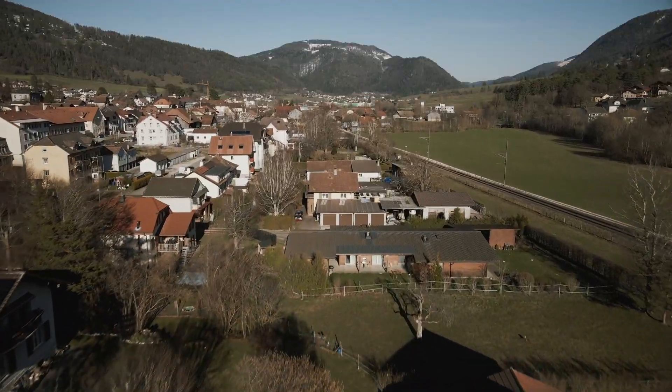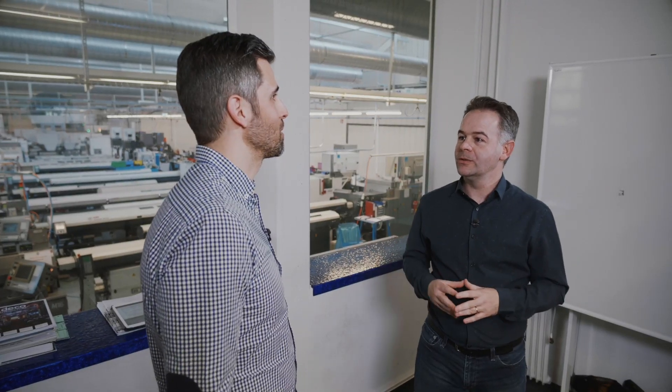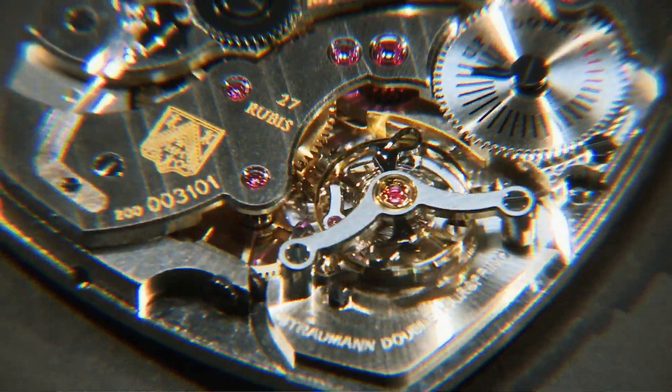Straumann needed to expand production capacities, and we started production here three years ago. We are situated in the beautiful village of Courgemon. But why Courgemon? We are in this region because of the existing precision manufacturing know-how. There are a lot of watch manufacturing in this region since centuries.